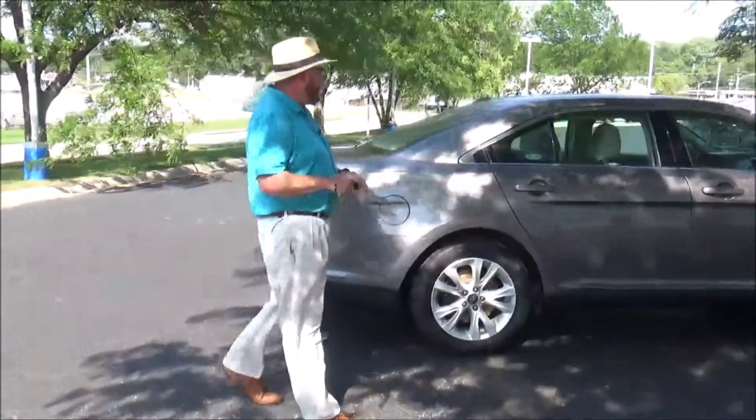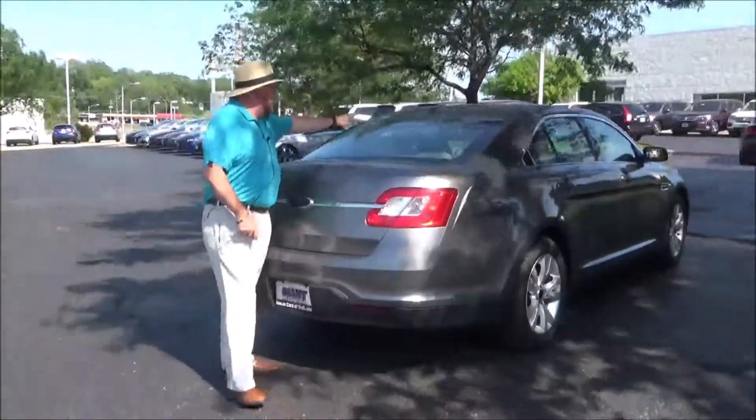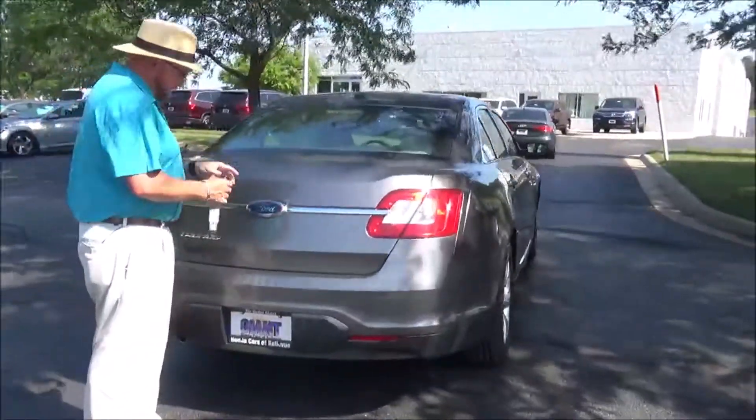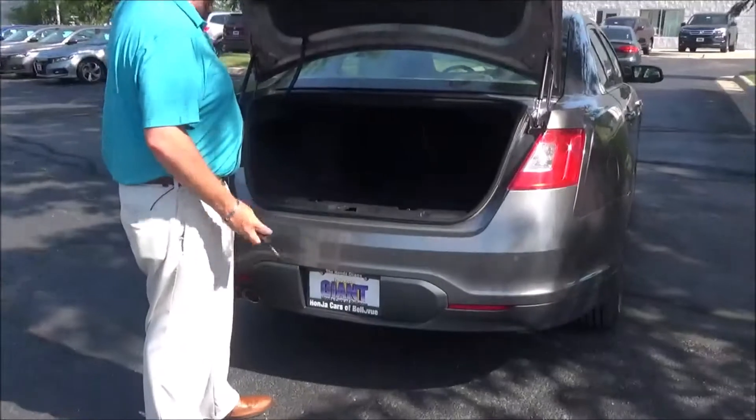This car has a passenger mechanical inspection and comes with our 60 day warranty. Wrap around tail light, high mount brake light, rear window defrost, remote access to the trunk, lots of room in the back, and a big trunk.